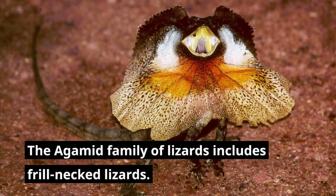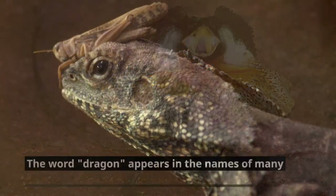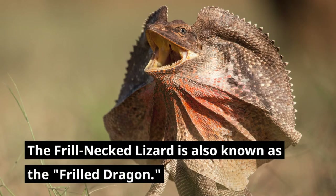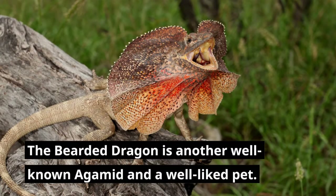The Agamid family of lizards includes frill-necked lizards. The word dragon appears in the names of many Agamidae, members of the Agamid family. The frill-necked lizard is also known as the frilled dragon. The bearded dragon is another well-known Agamid and a well-liked pet.